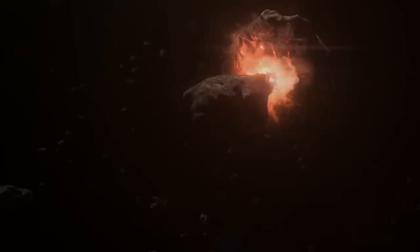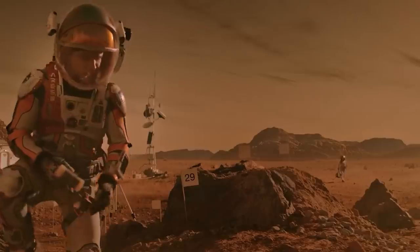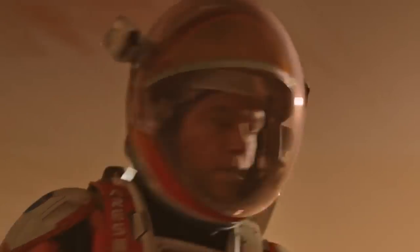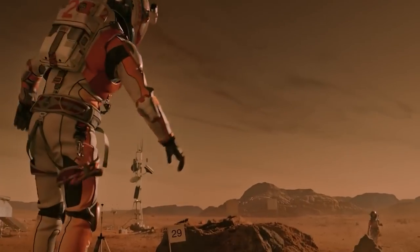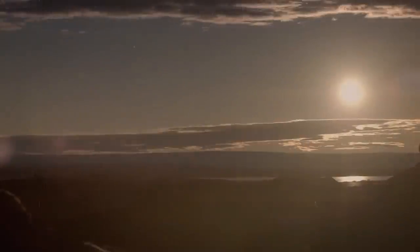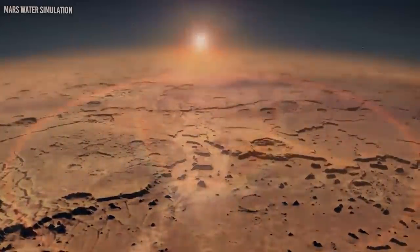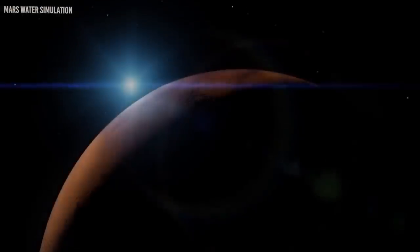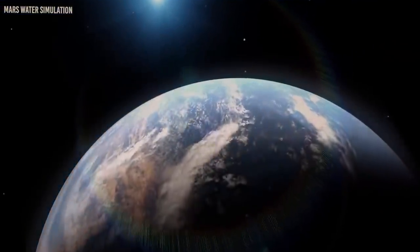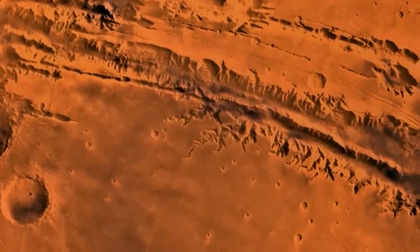Mars' position in the solar system means that it gets to have distinctive chemical features. Compared to the Earth, you can easily find elements of low boiling points, such as sulfur, chlorine, and phosphorus. In terms of size, Mars is approximately half the diameter of the Earth and is less dense. It has about 15% of Earth's volume and 11% of Earth's mass. Despite its reddish-orange surface, Mars can sometimes look like butterscotch. You can also find surface colors such as golden, brown, tan, and greenish in different regions of Mars, depending on the predominant minerals in those areas.